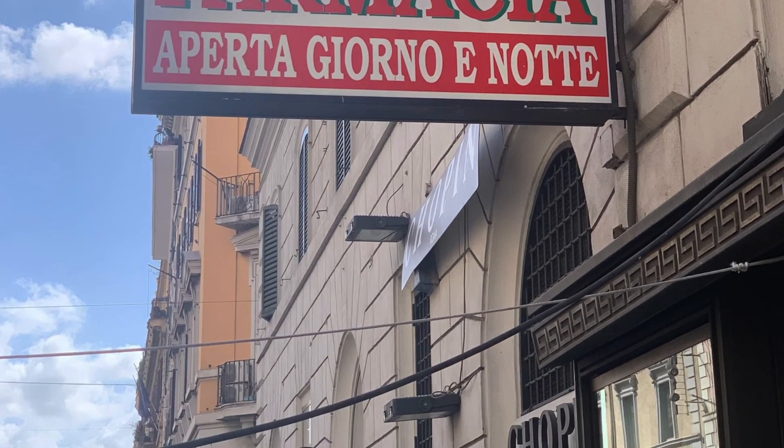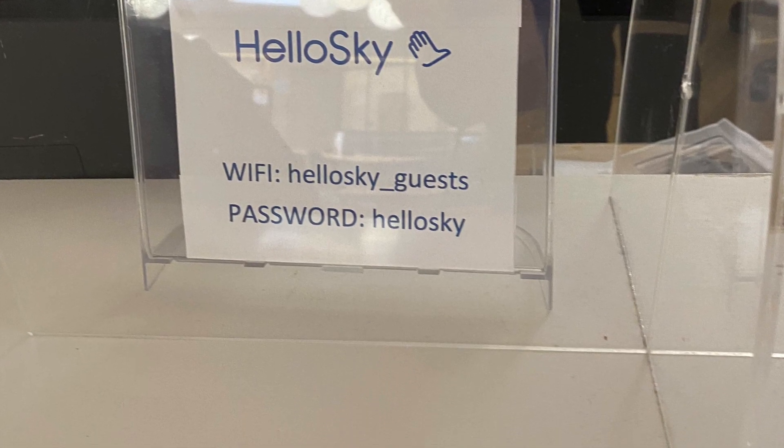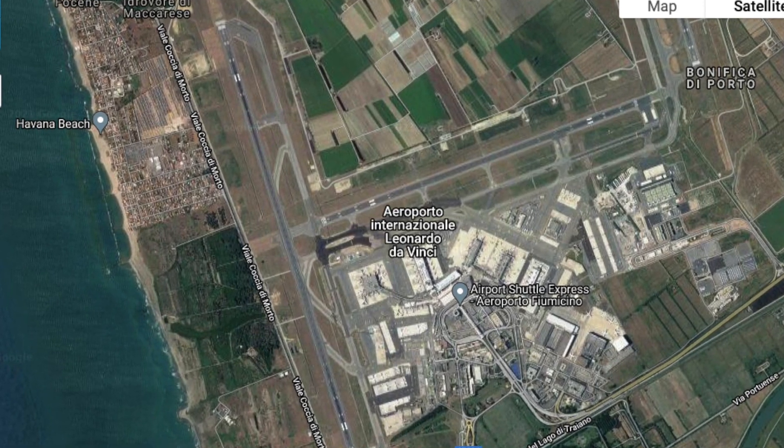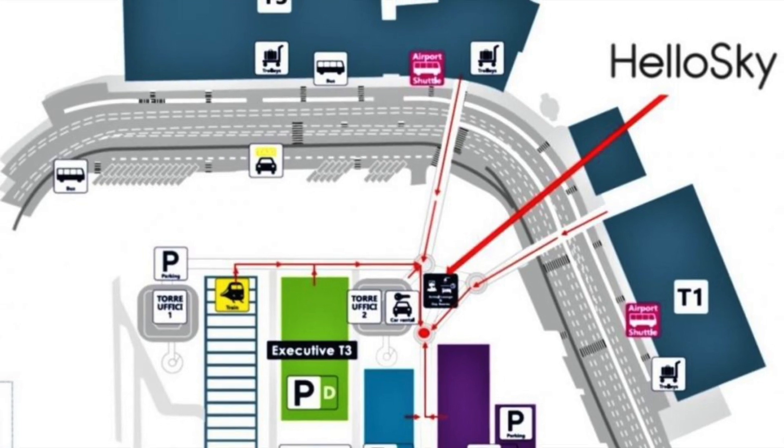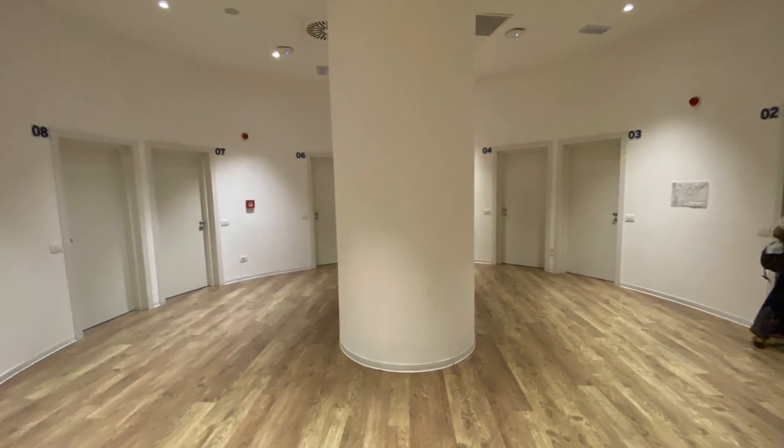Since my wife and I weren't staying in Rome, we arrived a day early and got a hotel room at Hello Sky at the airport, and were able to make a reservation for a COVID test the day before our flight. I'll list that website down in the description.